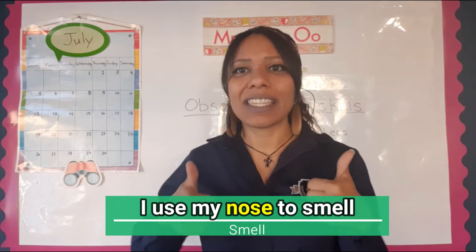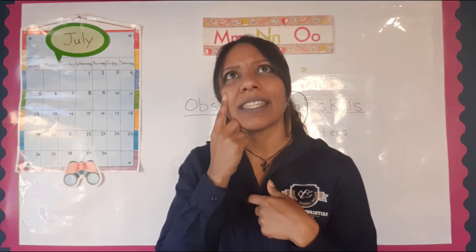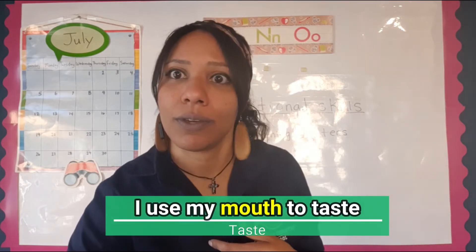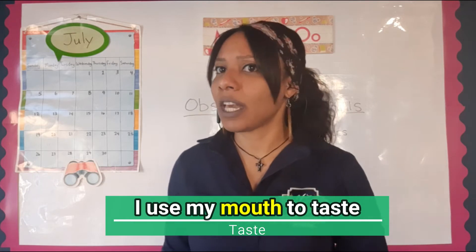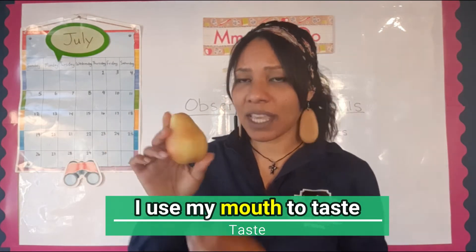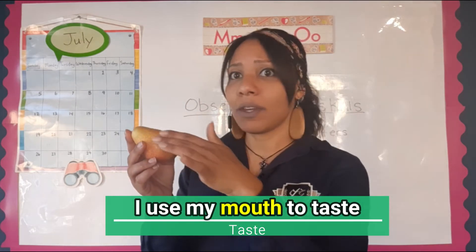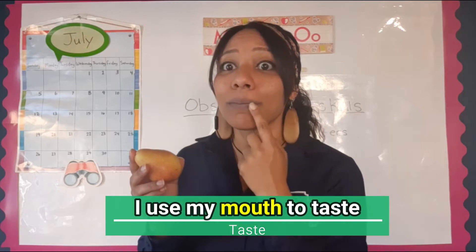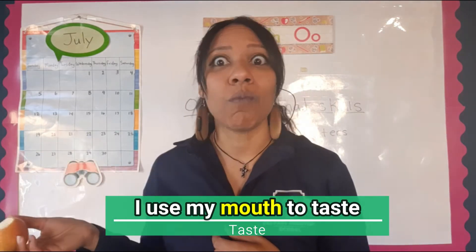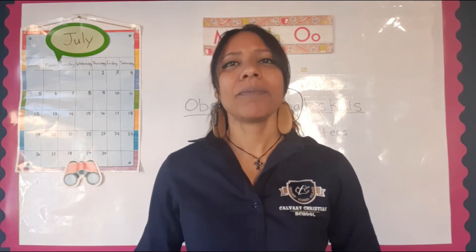The next one is the sense of taste — I use my mouth to taste. I brought a pear, it's a delicious pear. Do I just look at the pear? Do I just feel the pear? I can use my mouth to taste the pear. So delicious! I'm sorry I can't share with you guys.